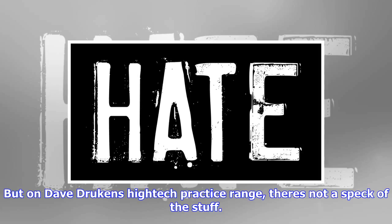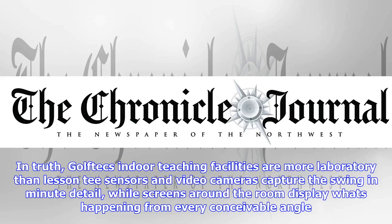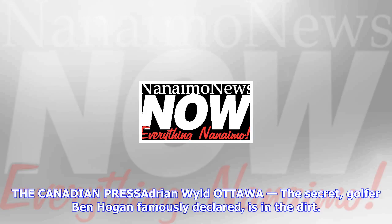But on Dave Drukkin's high-tech practice range, there's not a speck of the stuff. In truth, Golf Tech's indoor teaching facilities are more laboratory than lesson. Sensors and video cameras capture the swing in minute detail, while screens around the room display what's happening from every conceivable angle.